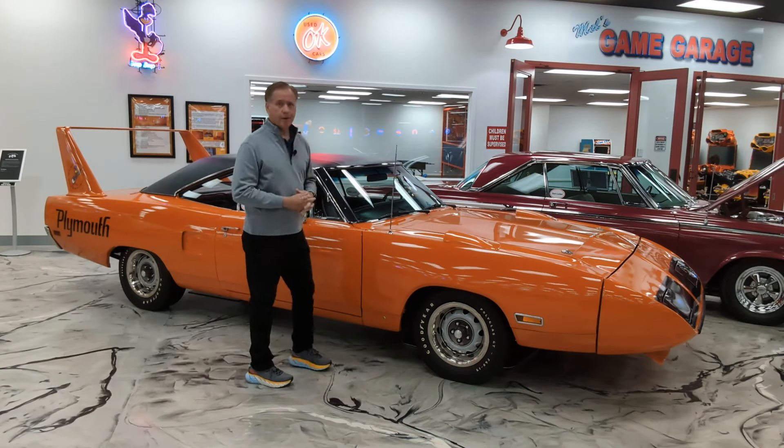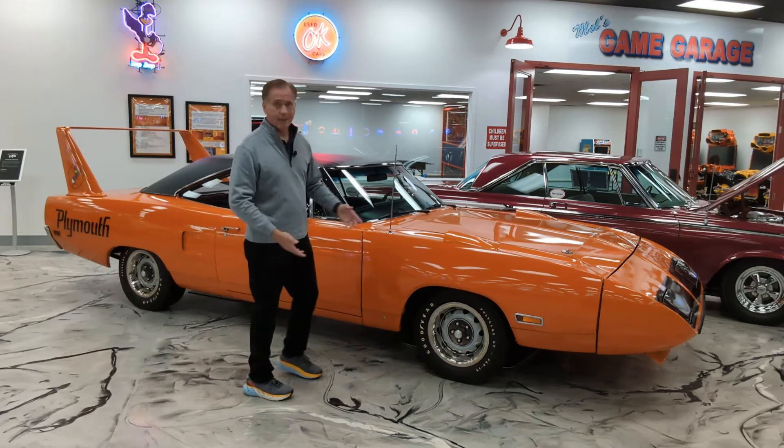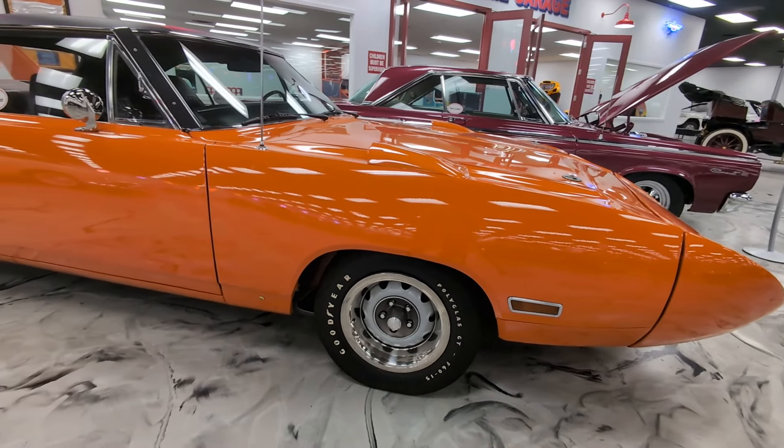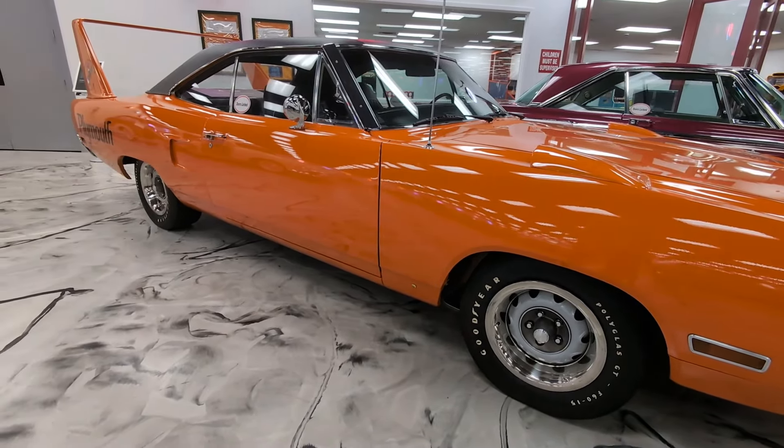And this is part of that collection — a 1970 Plymouth Superbird. Why outrageous? Well, just look at it: that sharp nose on the front, that big wing on the back. Of course, this was created not for the street, but to go racing in NASCAR.